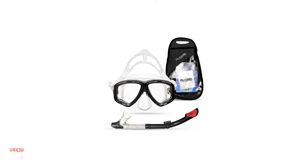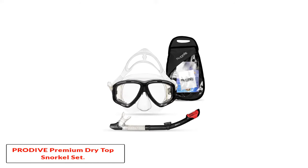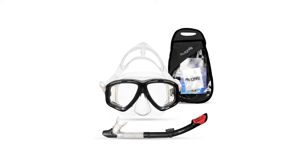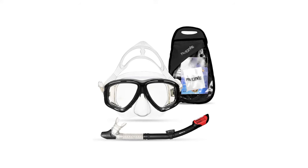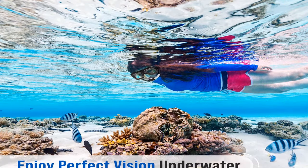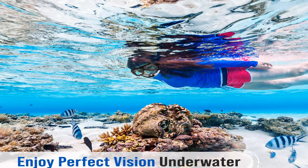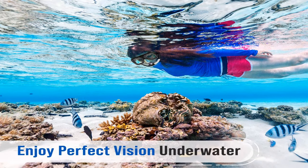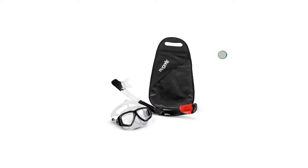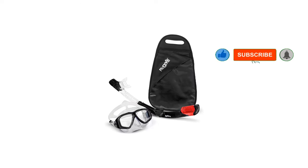Starting at number 1, the Pro Dive Premium Dry Top Snorkel Set. It is essential to engage in snorkeling with the right gear to ensure you are safe all through. The Pro Dive Snorkel Set is designed to provide a great snorkeling experience ensuring you get perfect vision underwater. The mask has a tempered glass lens which is impact resistant, and the anti-fog lens helps to enhance vision underwater giving you a worthwhile experience.